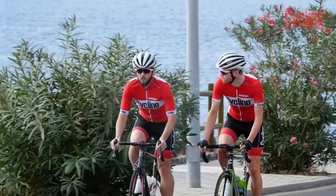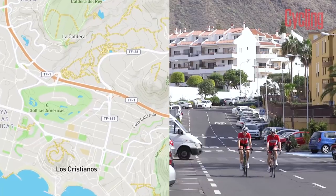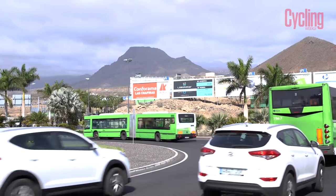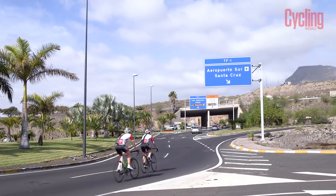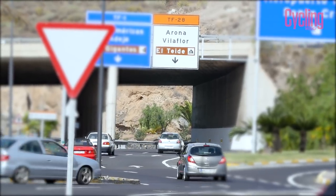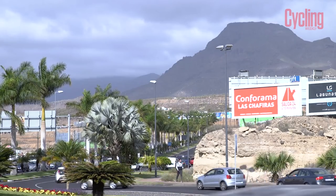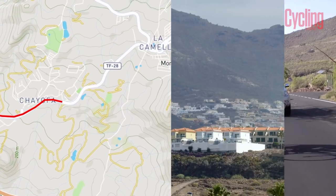The route we are riding is one of the most popular and picturesque ascents, starting in Los Cristianos. It can be quite busy as you negotiate a few tricky roundabouts to get out of town. But once clear of the traffic and underneath the TF1 motorway — where the main Strava segment starts — you begin the climb in earnest on a wide carriageway of around 6% gradient towards La Camela.